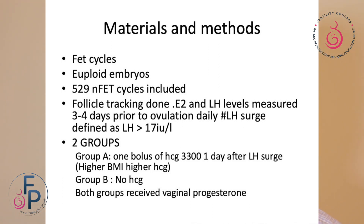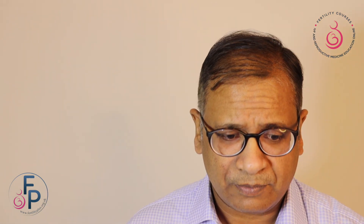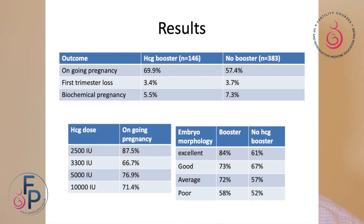Both groups received vaginal progesterone. The ongoing pregnancy rate with the HCG boost was 69.9%, while that with no booster was 57.4%. Biochemical loss was very much the same and first trimester loss was very much the same. Looking at the amount of HCG given, whether it was 2500 or 10,000, the results were very much similar. Even looking at morphological assessment of embryos, the boosters seem to be beneficial even in top quality embryos.